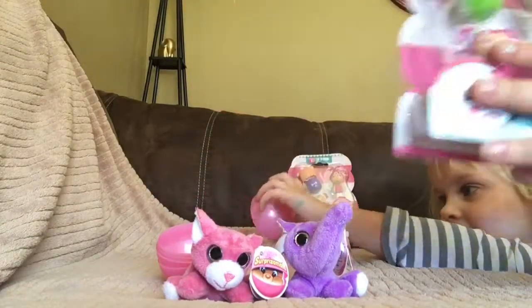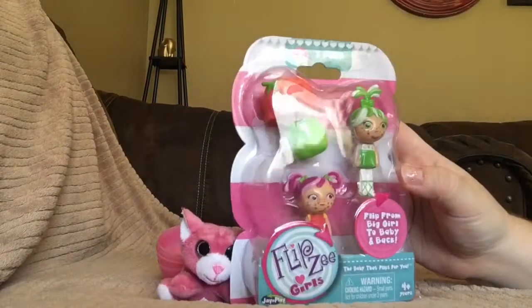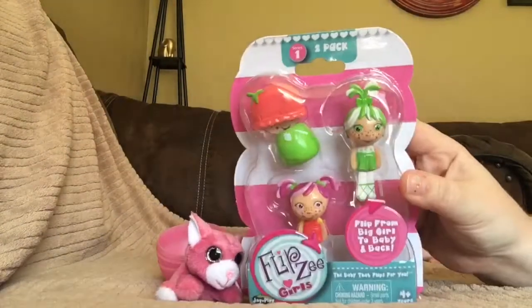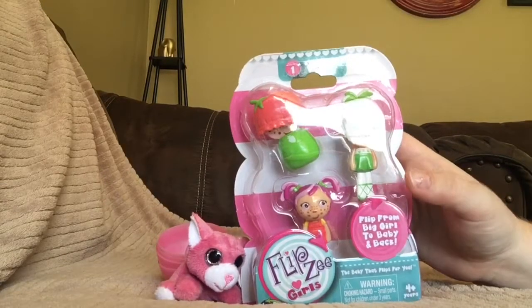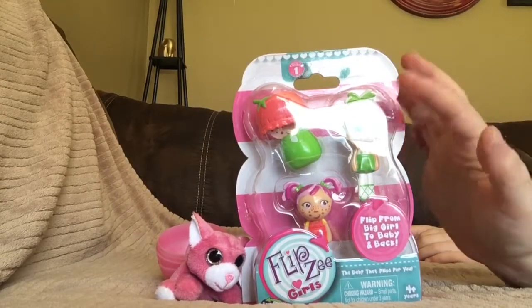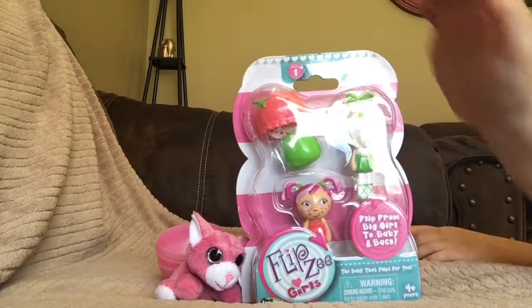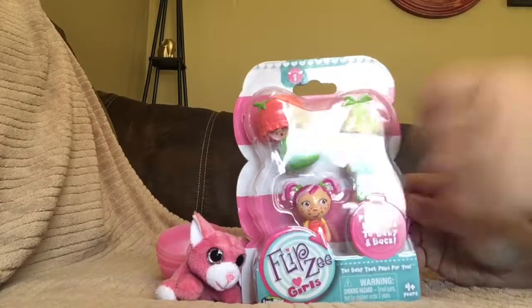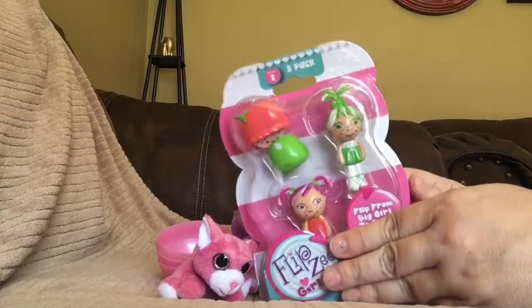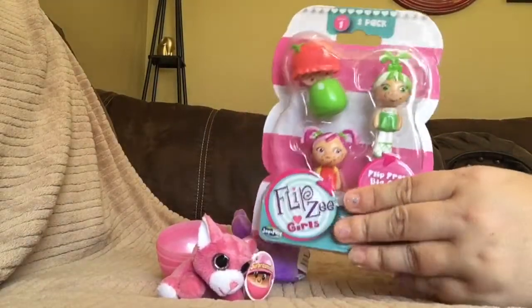Now these are called Flip Z Girls, and we've never opened these before. You can change them from a baby to a big girl. When they're the baby, they're inside this thing, and then these are when they're big girls. We will get them out of the package and show you guys what they're like.